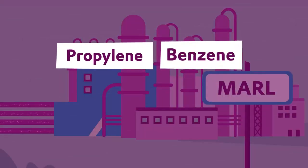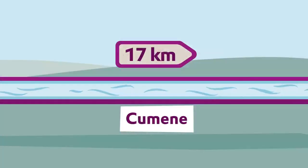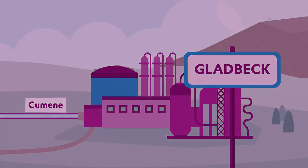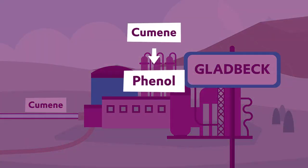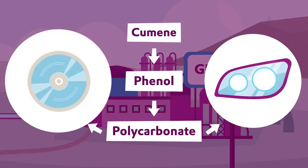Other propylene is combined with benzene and converted into cumene, which is then pumped to the INEOS production facility in Gladbeck. They turn cumene into phenol, a raw material for polycarbonate, which is used in car headlights and CDs.